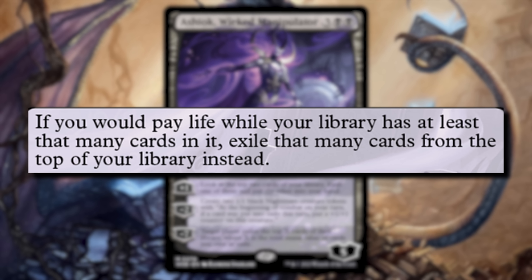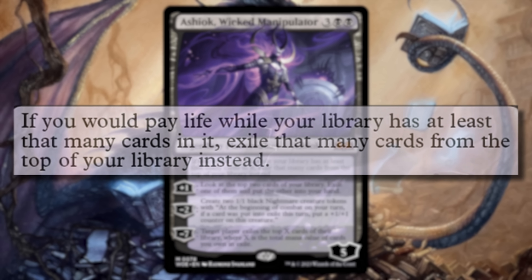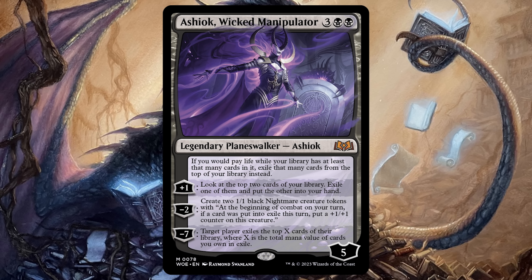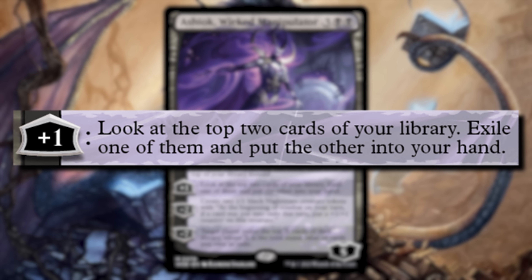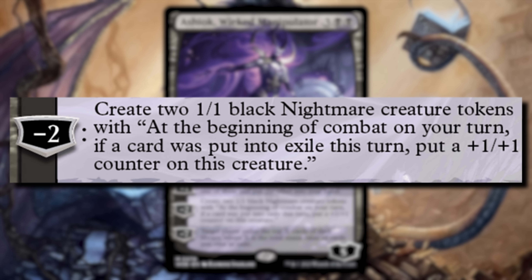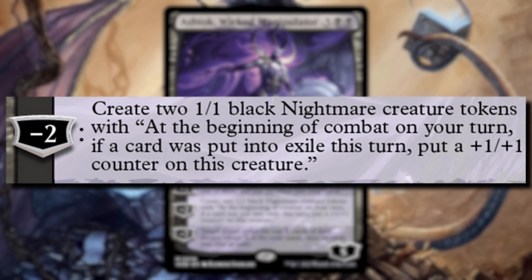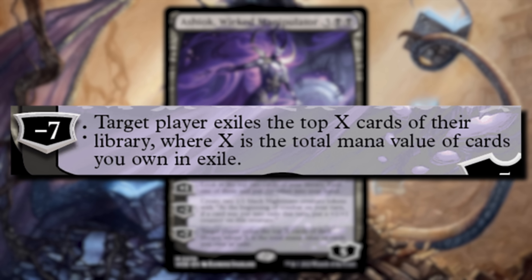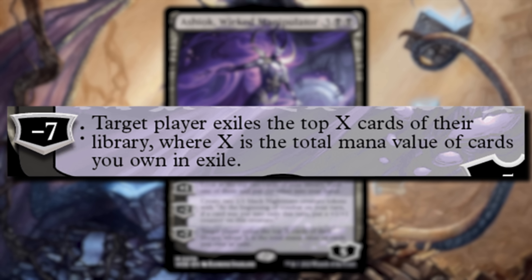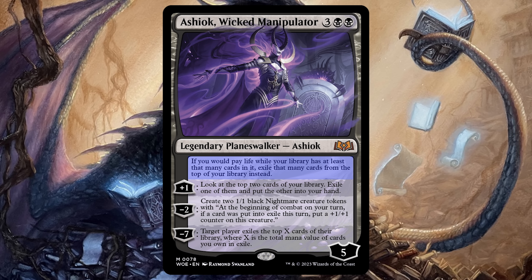Ashiok's static ability reads: if you would pay life while your library has at least that many cards in it, exile that many cards from the top of your library instead. Ashiok's plus-one ability is: look at the top two cards of your library, exile one and put the other in your hand. Their negative-two ability creates two 1/1 nightmare creature tokens with: at the beginning of combat on your turn, if a card was put into exile this turn, put a plus-one, plus-one counter on this creature. Because there's more — Ashiok's Ultimate says: target player exiles the top X cards of their library, where X is the total mana value of cards you own in exile. So wait — Ashiok's novel of a static ability doesn't actually have anything to do with any of their loyalty abilities?